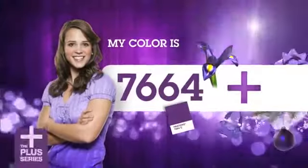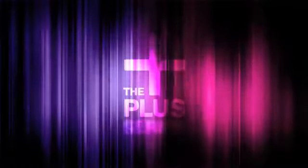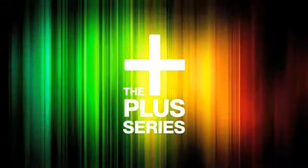We created more, so you can create more. The new Pantone Plus Series — the next generation of the Pantone matching system. Love color.